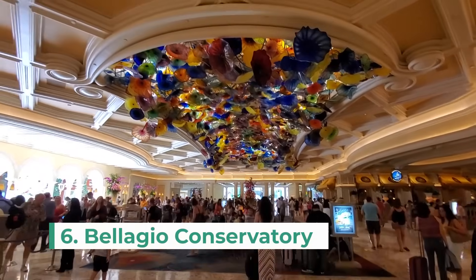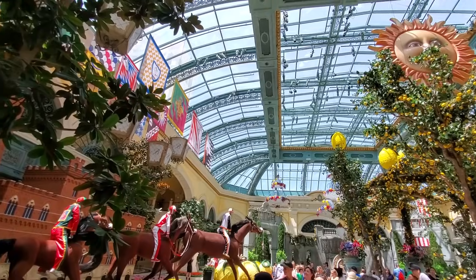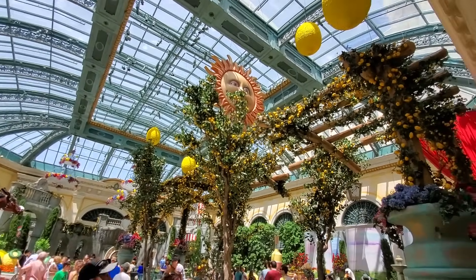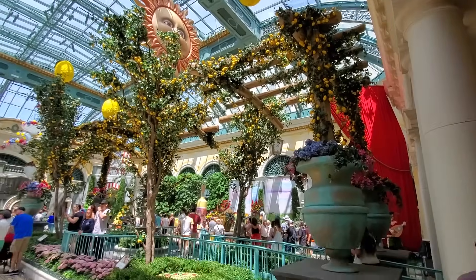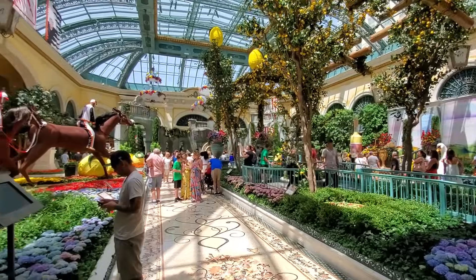Number six is the Bellagio Conservatory and Botanical Gardens. The lobby is decorated with beautiful floral displays, changed four times a year with each season. This is a pretty attraction and definitely a great photo spot, so you don't want to miss seeing the Bellagio Conservatory.